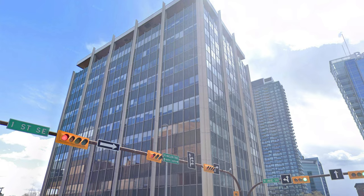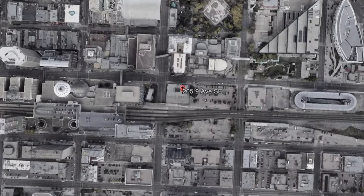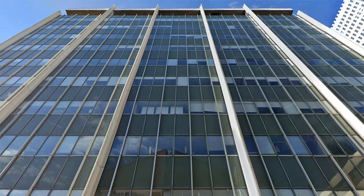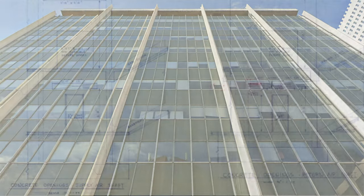The building chosen for this project is the iconic Calgarian Building, formerly known as the Canadian Pacific Railway Building, located at 205 9th Avenue Southeast, Calgary, Alberta. The original building is an 11-story office building, built in 1965, with an all-concrete structure.